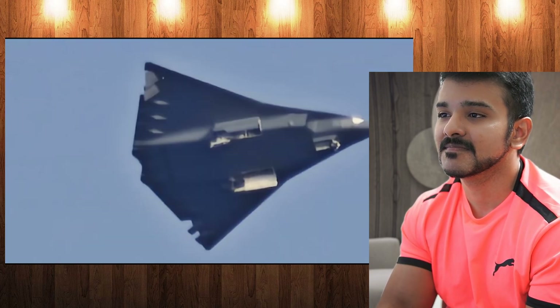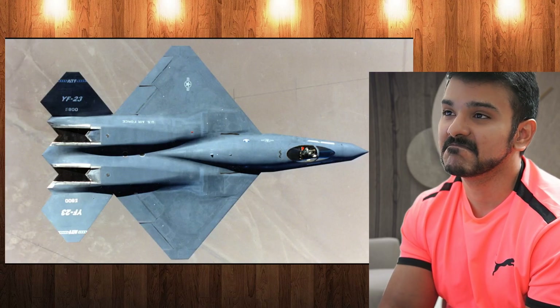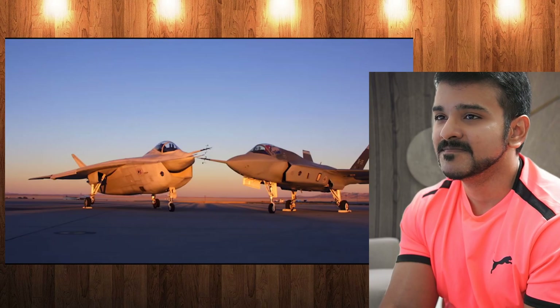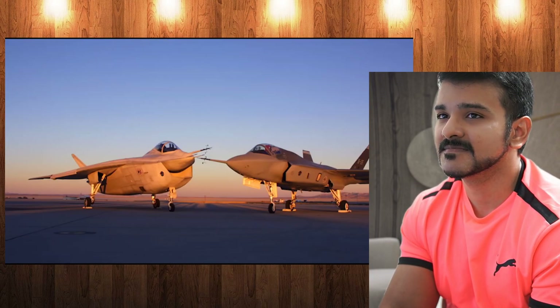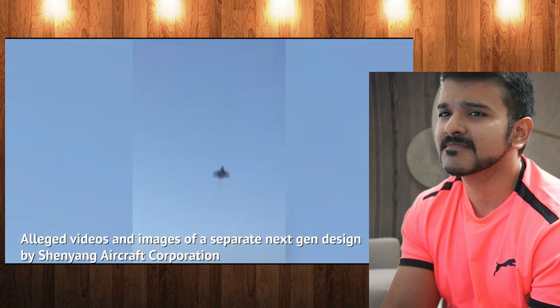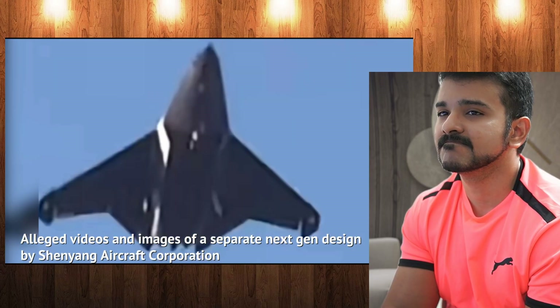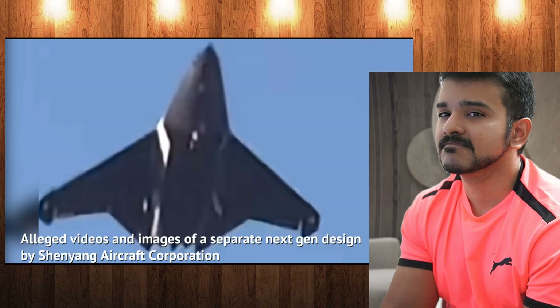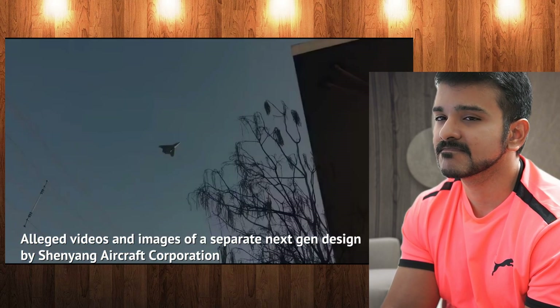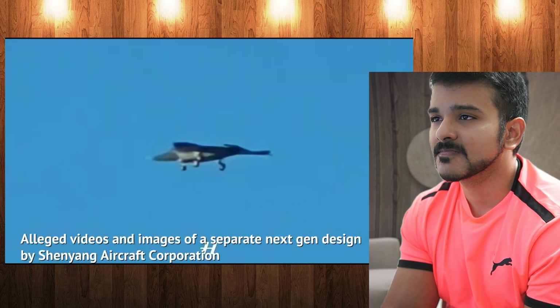Right now it's just a prototype — actually, if rumors are to be believed, it's more like a demonstrator, kind of like the YF-23, YF-22, or the X-32 and X-35 were. Rumor has it that China hasn't yet decided on the final manufacturer, so this may be a proposal from Chengdu Aircraft Corporation, with another 6th gen plane demonstrator from Shenyang Aircraft Corporation to fly soon. Some early images may indicate that has already happened.